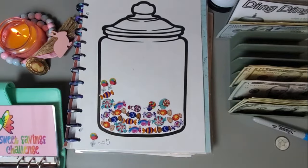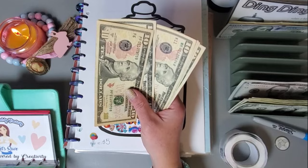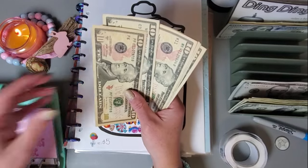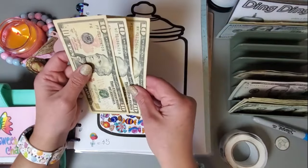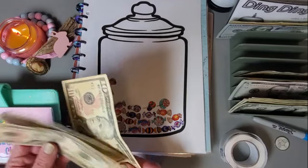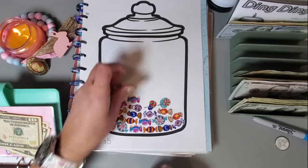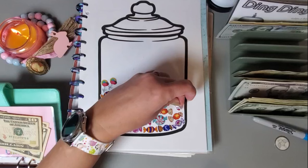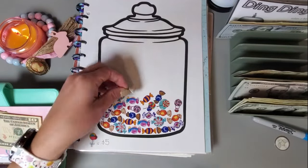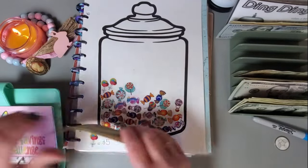Next is this candy one, and I have each piece of candy as five dollars. Let's do thirty dollars worth, so I could do six pieces of candy. We have six pieces of candy going in here and thirty dollars going in.